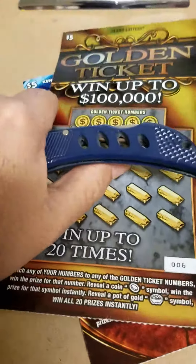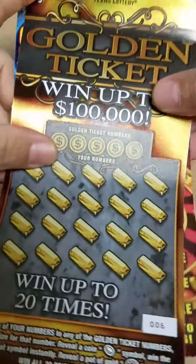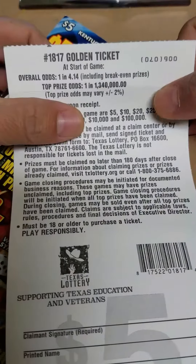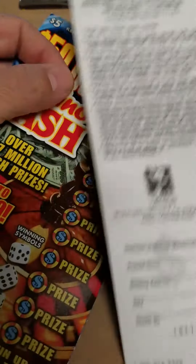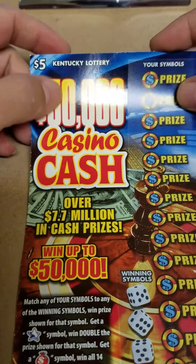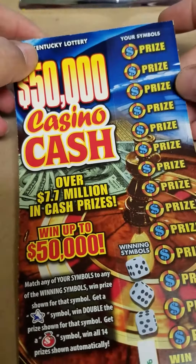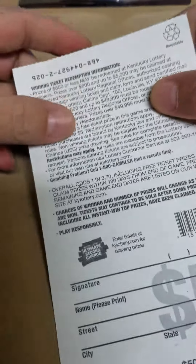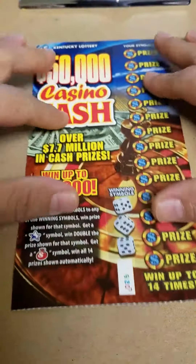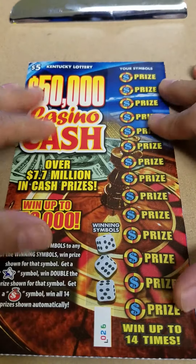Good Tuesday morning, YouTube. Today I got two $5 tickets. The $5 Golden Ticket goes up to $100,000 with overall odds of 1 in 4.14. And a $5 Casino Cash from the Kentucky Lottery, from my friend Scratching Kentucky. The overall odds on this game are 1 in 3.70. Let's start off with this ticket here.